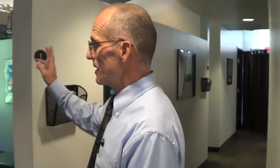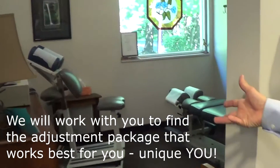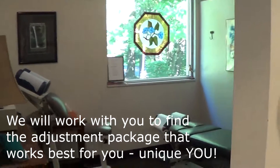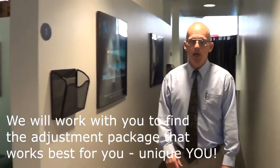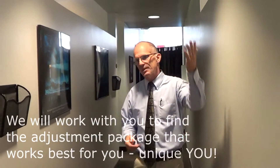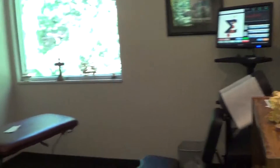On the other side of the hall here is adjusting room two, which is one of our pro-adjuster units. We have two pro-adjusters, and we also do some manual adjusting in there. Traditional chiropractic has a place as well. We do probably 50% pro-adjuster and 50% manual adjustments. Our fourth adjusting room is another pro-adjuster station, as well as some spinal traction that we do in this room with the traction table.